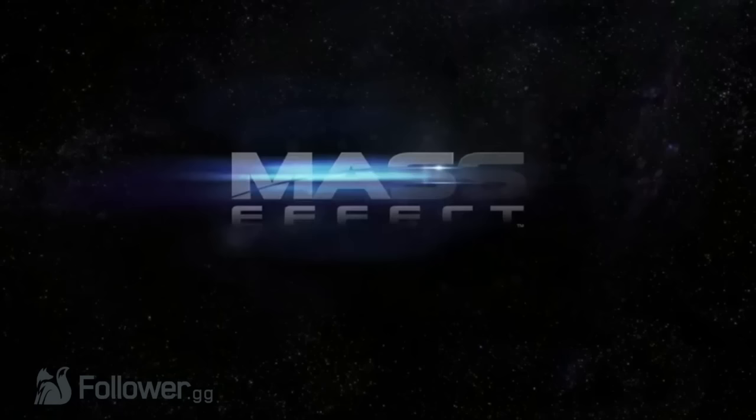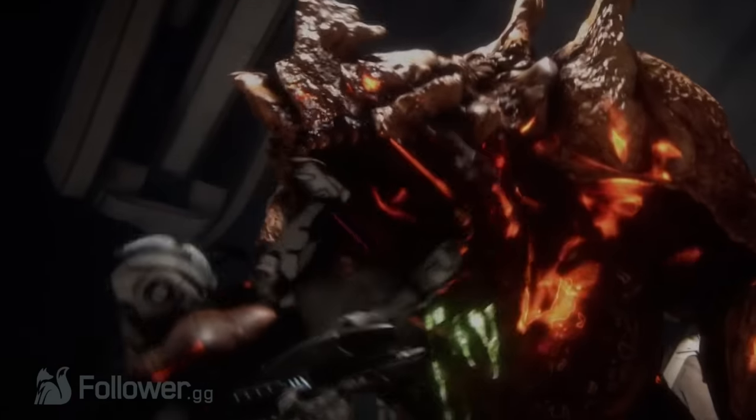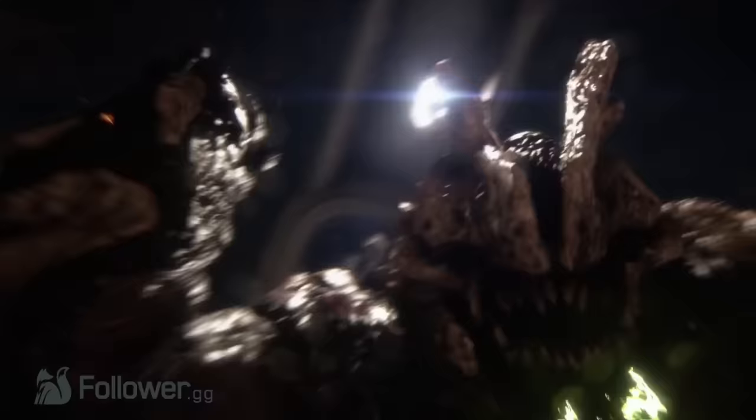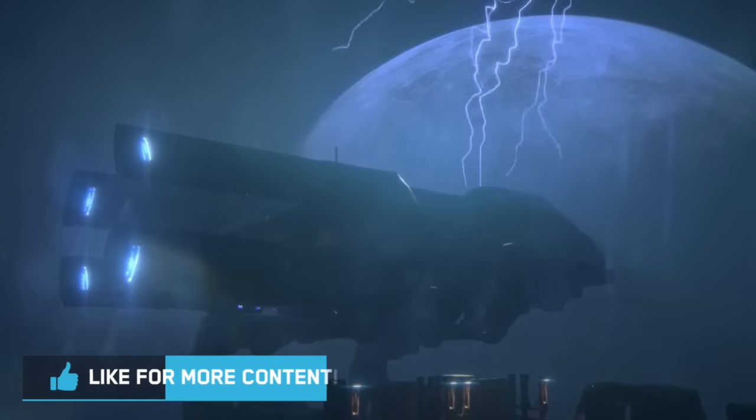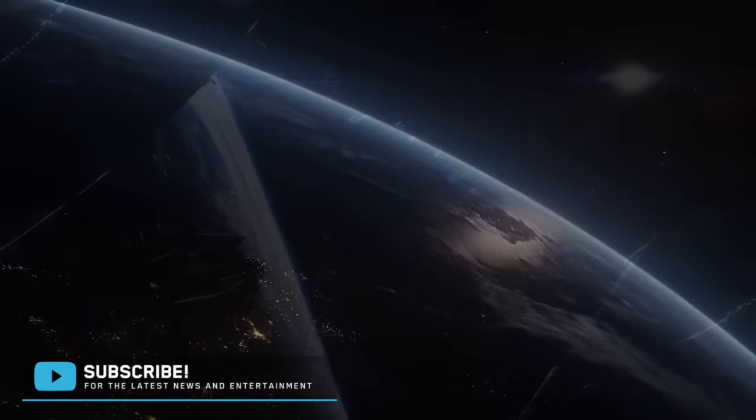After this, the Mass Effect Andromeda logo fades in and the trailer ends. We hope that you are as excited about this new trailer as we are. So what was your favorite part of the trailer? What are some of your theories? Let us know in the comments below, give this video a like, hit that subscribe button, and I'll see you in the next video.